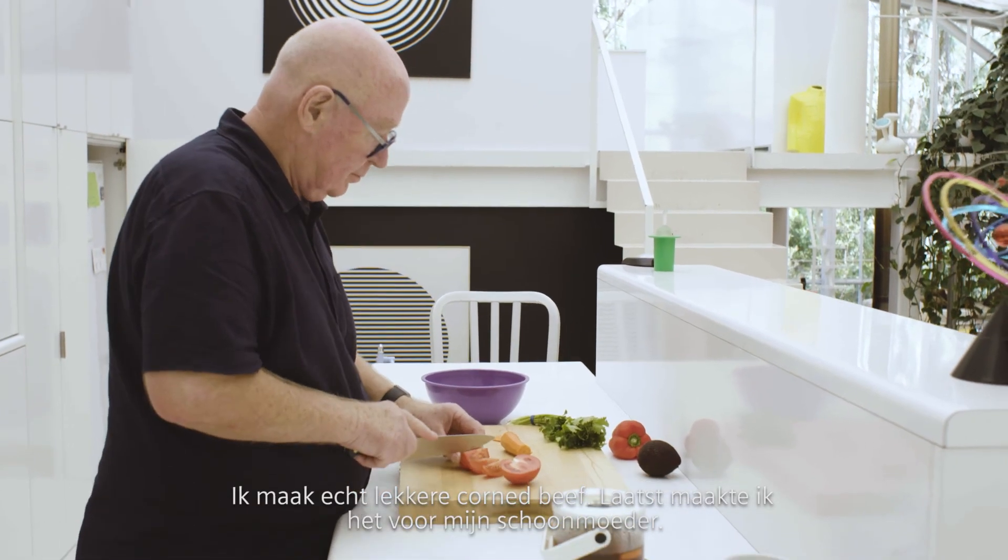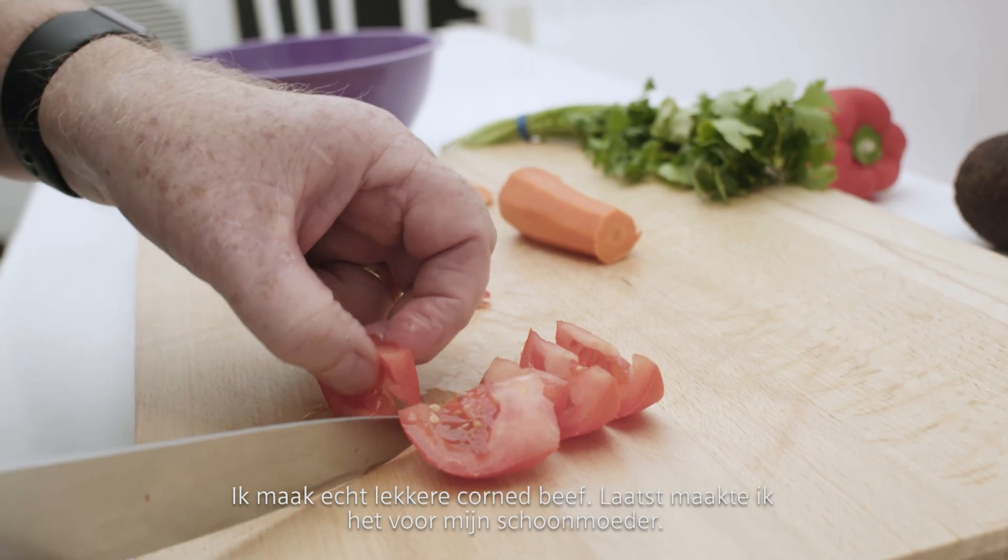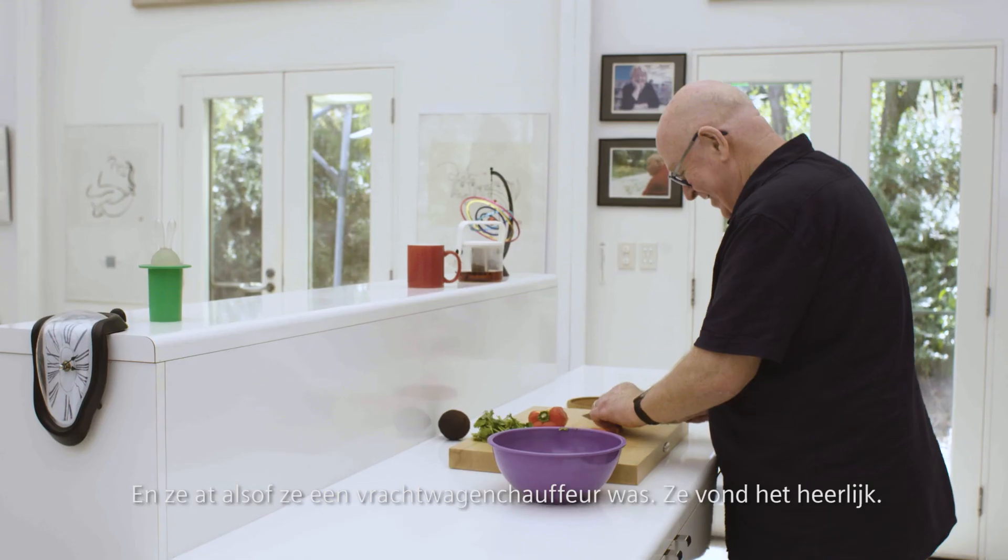I cook a great corned beef. I cooked one recently for my mother-in-law and she ate it like she was a truck driver. She loved it.